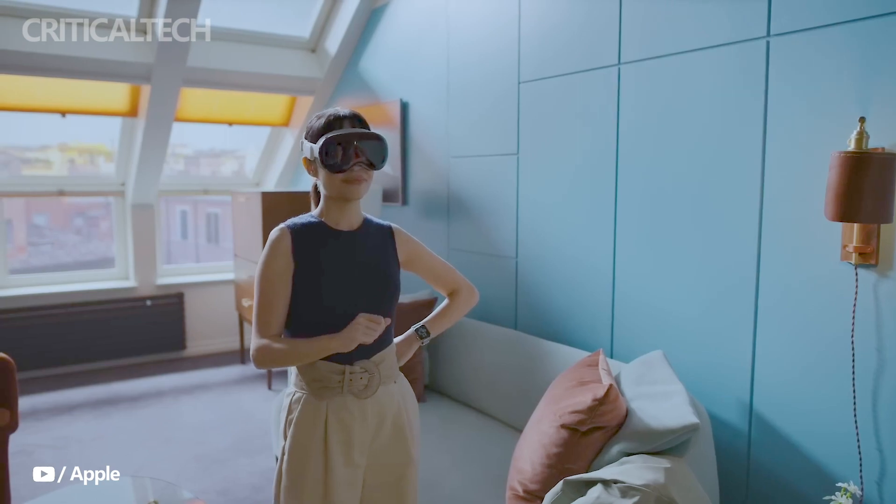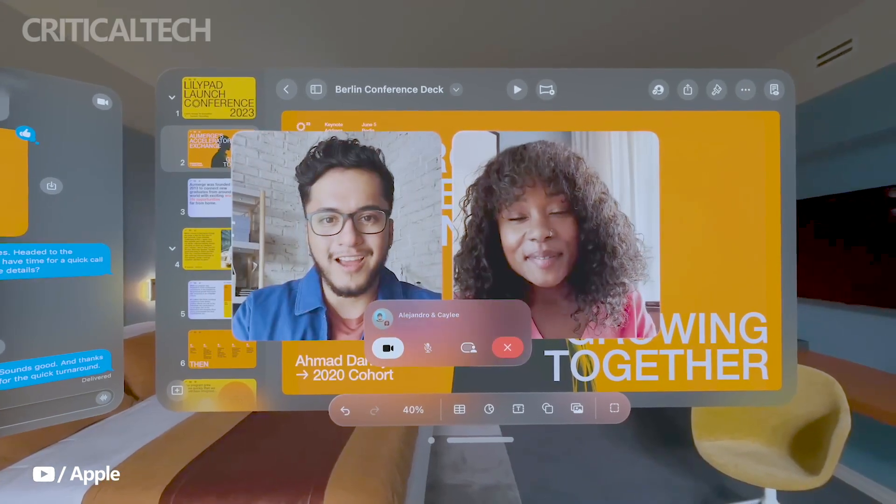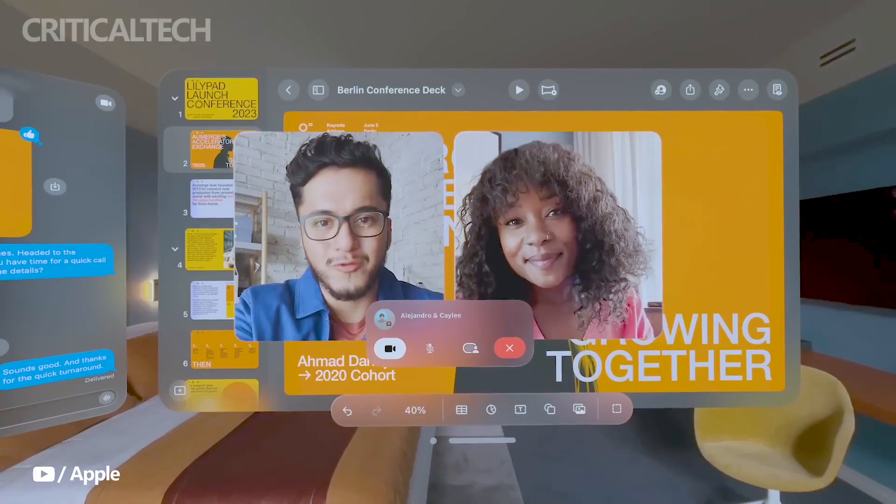Users can access their entire photo library in iCloud and view photos and videos at life-size scale. Panoramas shot on iPhones expand and wrap around the user, providing a heightened sense of physical presence and connection to the captured moment.